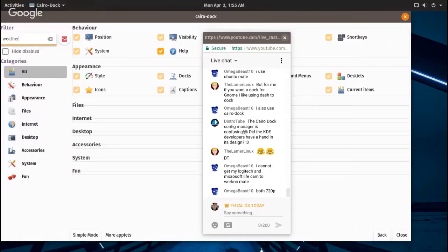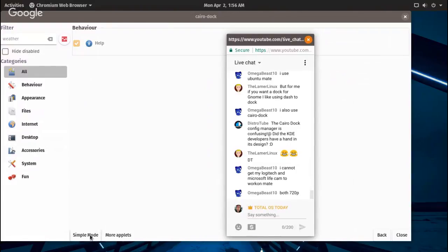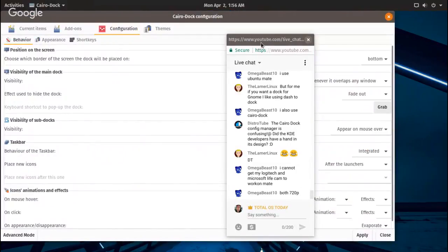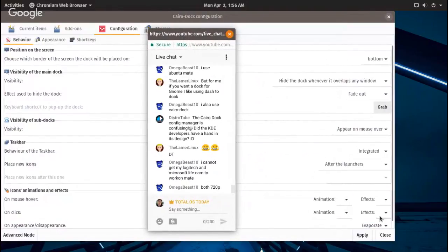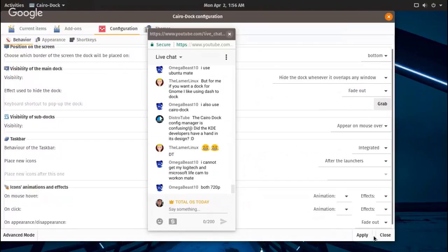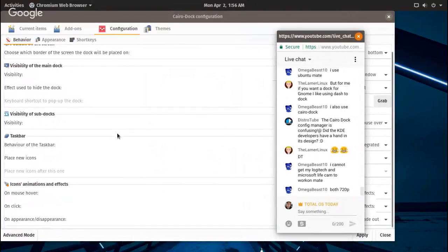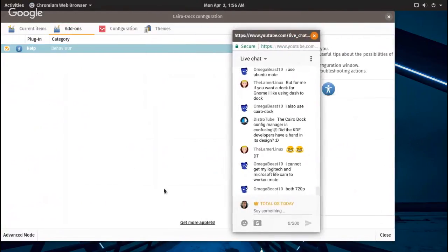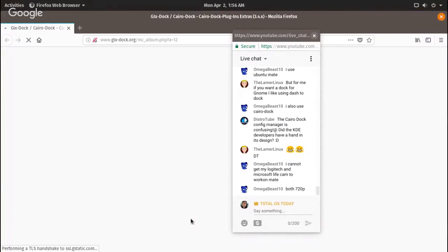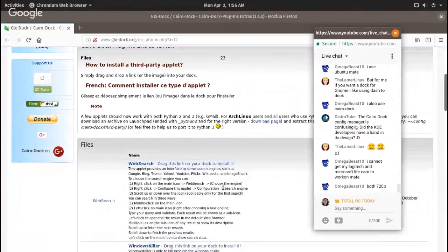Let's type 'weather' to see if something comes up in Cairo-Dock — nope. Let's go simple mode. Evaporate, fade out — I don't know why that makes me laugh. Add-ons, get more applets. There you go — GLX dock third-party applets.